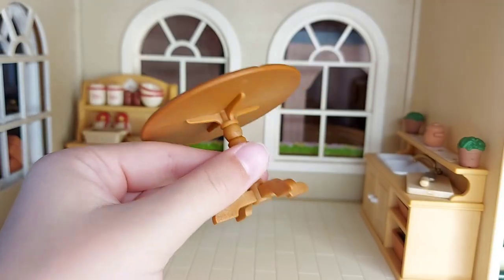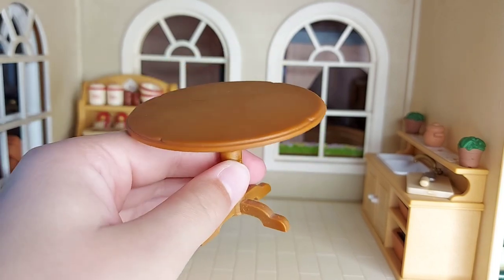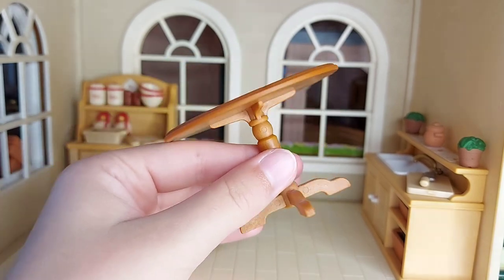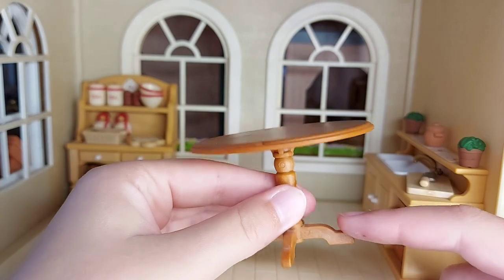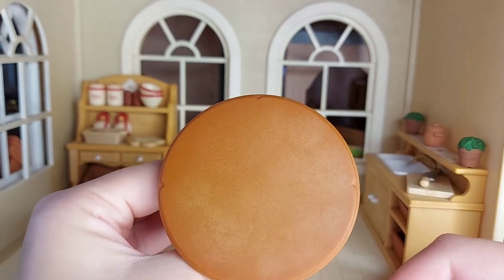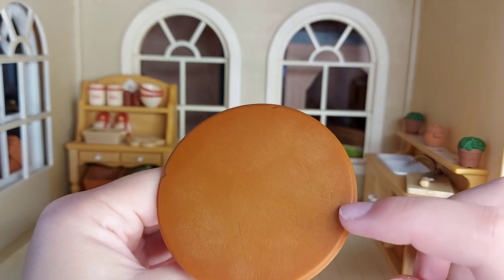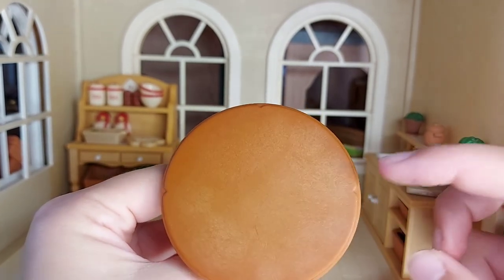Here is the table. It's got quite fancy legs with a nice shape, and it's a circle shape table. It looks quite detailed with a decorative shape on it.